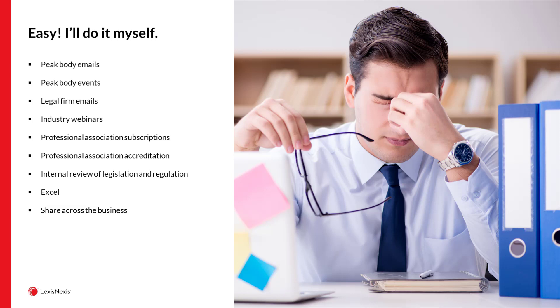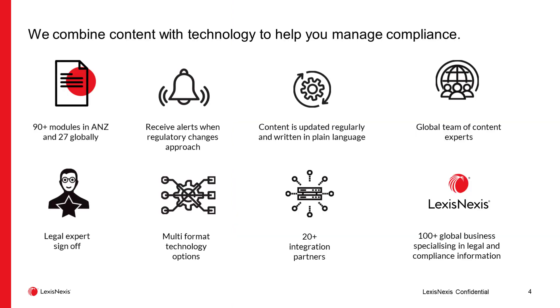Legislative drift means that almost as soon as you've completed your Excel registers they will be out of date. So the question is: how do you achieve compliance in the face of these almost insurmountable problems? Well, thankfully, LexisNexis has a solution.